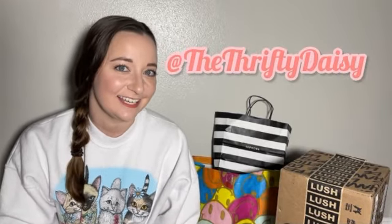Hey guys, welcome back to my channel. It's Sam, aka The Thrifty Daisy. If you are already subscribed to me, thank you first and foremost. But today is going to be a bit of a different video. If you are not subscribed to me, I normally post thrift hauls, unboxings, stuff like that. This is going to be more of still an unboxing video, but more beauty products and self care.